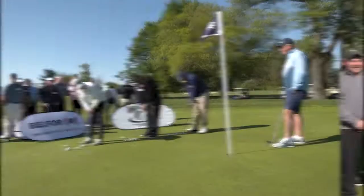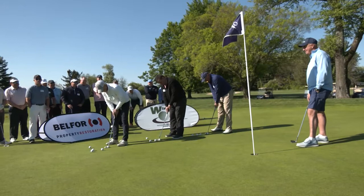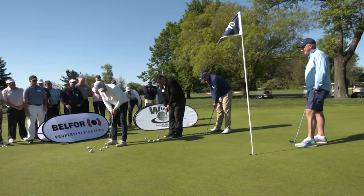Our three contestants are ready to putt from 10 feet. First one in wins the Desmond prize. One, two, three, putt — and here they go. One got to the hole just over the edge. Gary DeSanto drains it right in the heart of the cup.